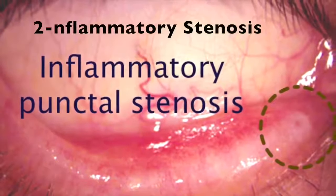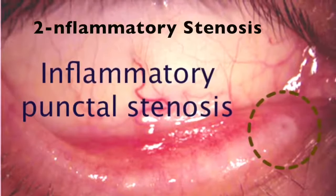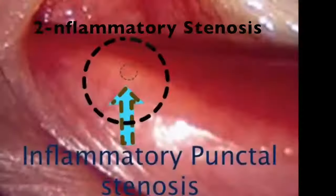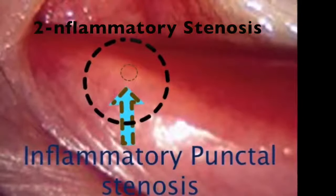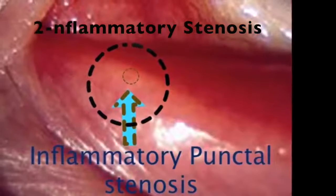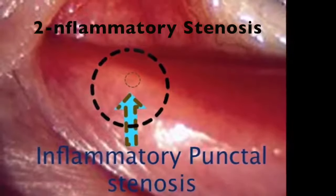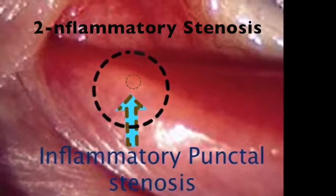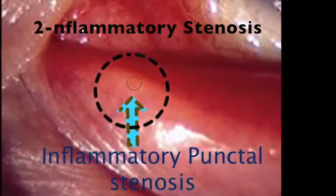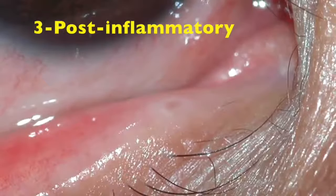The second type I call inflammatory punctal stenosis — it is my terminology and it is very common. Maybe 60–70% of punctal stenosis is due to inflammation, mostly following chronic use of eye drops, post-cataract, post-LASIK, or sometimes chronic blepharitis. Here the punctum is hyperemic and congested, unlike true punctal stenosis where the tissues are quiet but encroaching — here they are inflammatory.